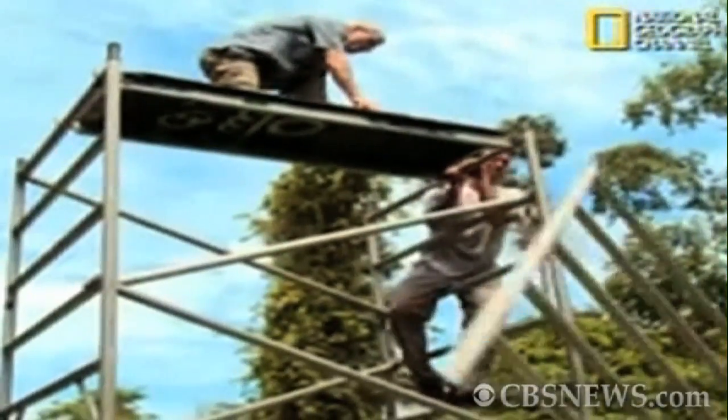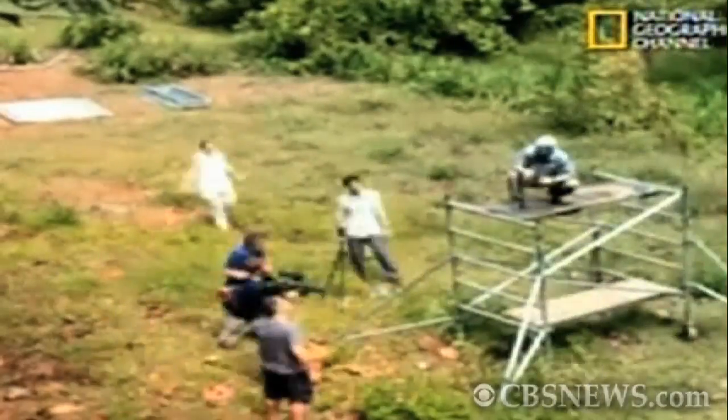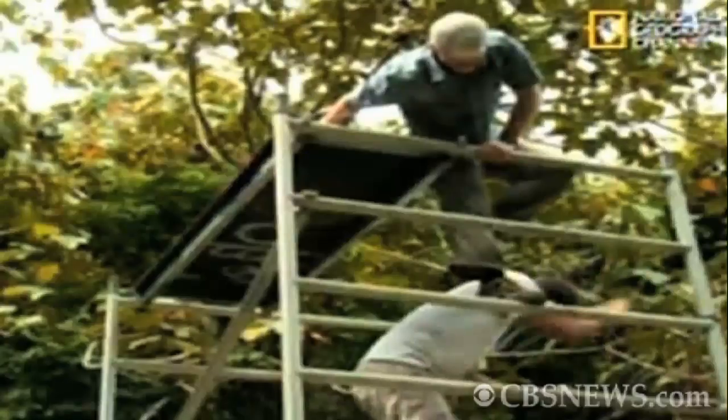biologist Jake Soha traveled to Singapore to film the snakes in action. Soha and his team built a 15-meter tall tower to launch the snakes from so they could record the animal's trajectory.